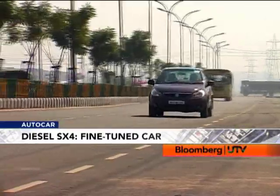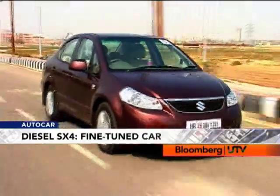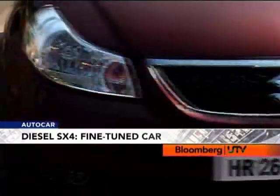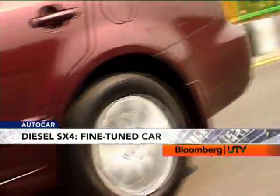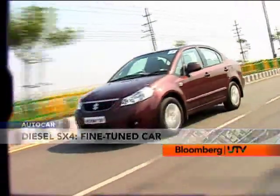To deal with this, Maruti has upgraded the brakes and also retuned the suspension. The result is an extremely pliant ride. The main focus has to be the motor and Maruti, to get the best results, has made many tweaks. In slow-moving city traffic, the engine is more than game to just trundle along without needing you to make too many gear changes.